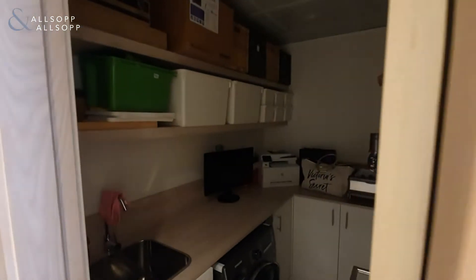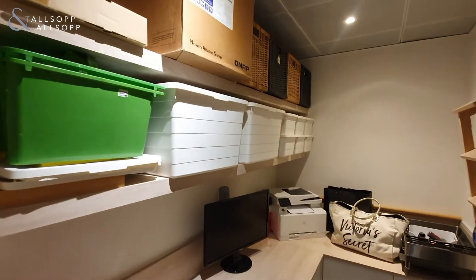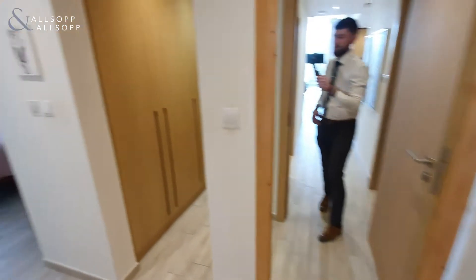A nice addition to this space is that you do have a large additional laundry room, before moving through into your master suite.